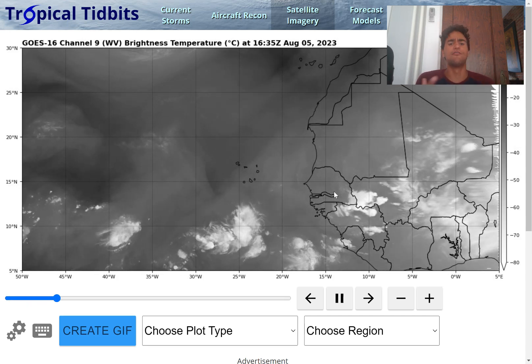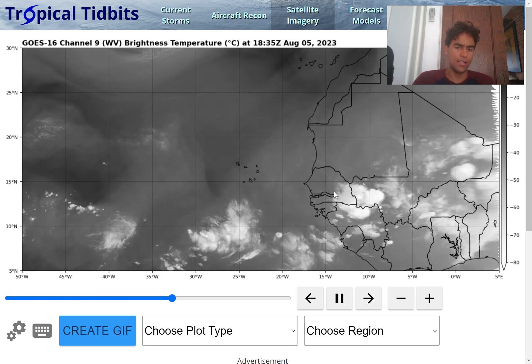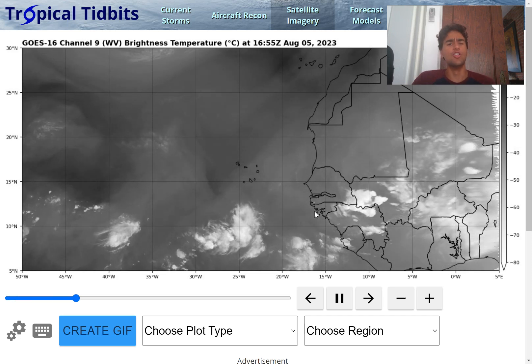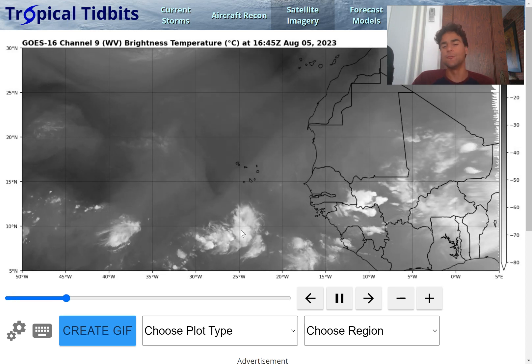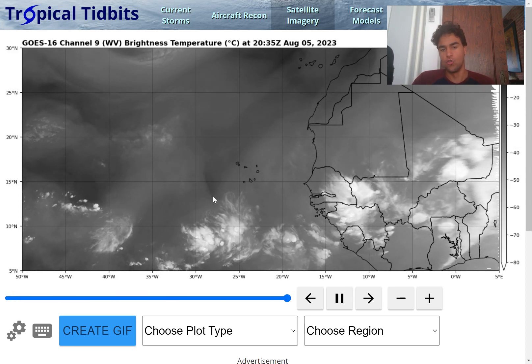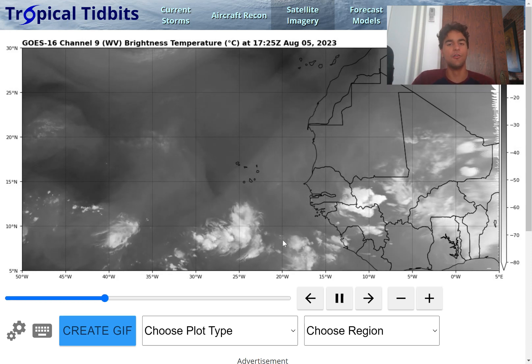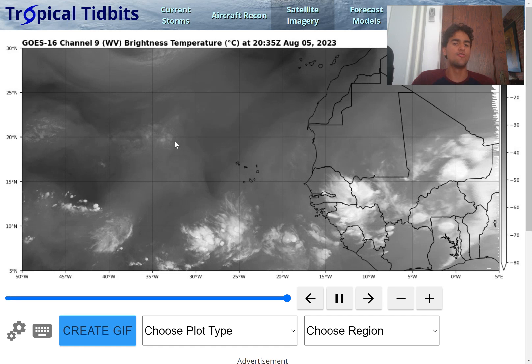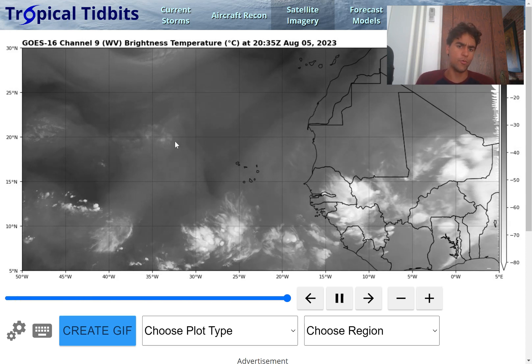However, in terms of this having a possibility of developing, it really has no chance of developing at least at this point. It's currently dealing with a stronger amount of wind shear. You could probably tell by where the outflow clouds are moving towards — seeing the outflow clouds primarily move towards the northwest, which shows that there is a strong amount of southwest upper level flow that's forcing a lot of clouds a little bit further northward.